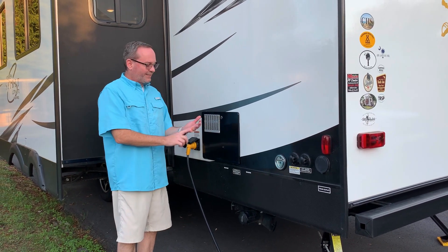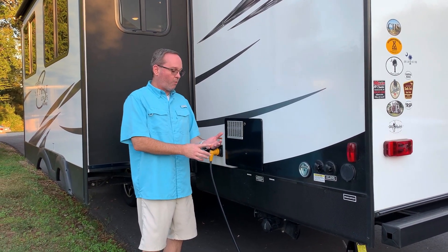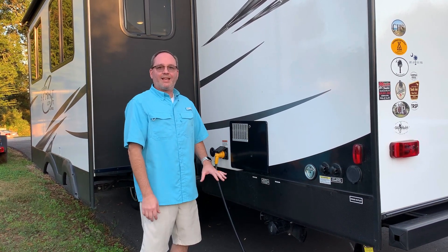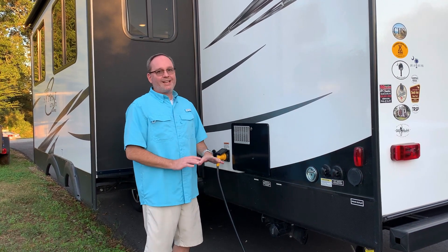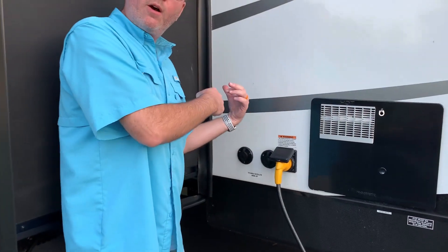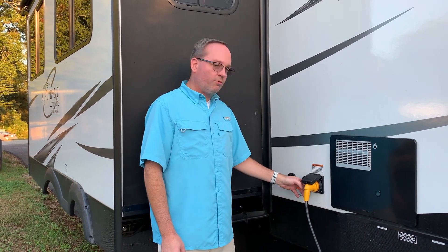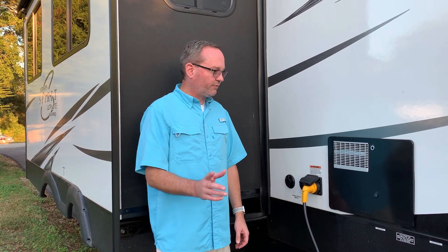Got a six-gallon hot water heater — it's electric and propane. You can use either mode, or what we do: leave it on electric, but when you go to shower, flip on the gas. It cuts the recovery time in half. Two adults can take back-to-back full-length showers without running out of hot water. You've got 30 amp power service, plus two different coax connections — one for park cable and one for satellite. If you go to a park with free cable and want to set up your freestanding satellite dish, all you do is switch inputs inside. It also lets you connect a Wi-Fi ranger or cell phone ranger without using up your cable input.